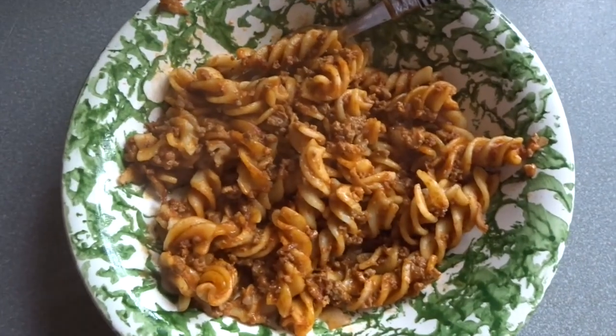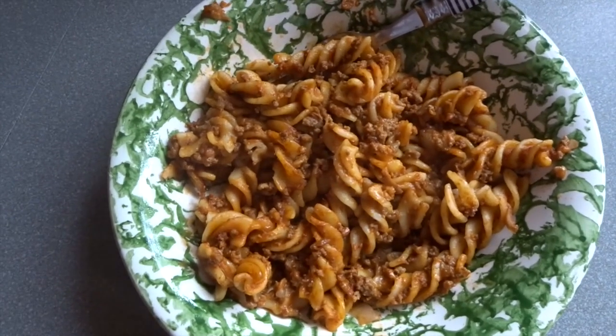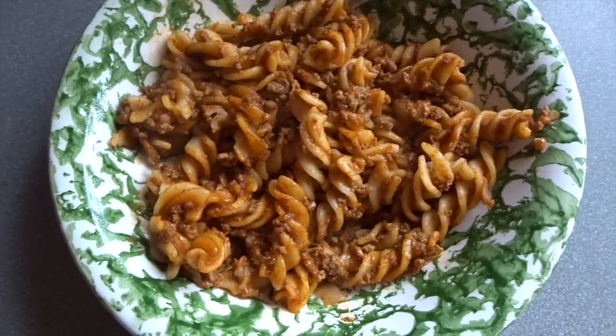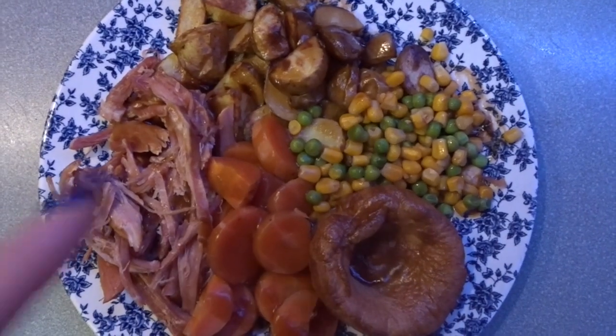For my lunch today I've got leftover cheeseburger pasta — I have one more portion of this to have which I'll probably have tomorrow. I'm going to sit and enjoy this with a black coffee with two sweeteners.